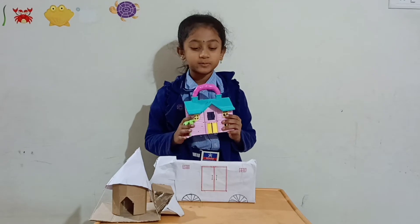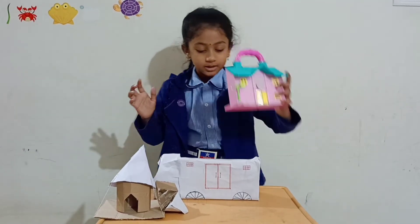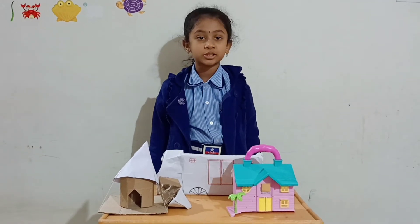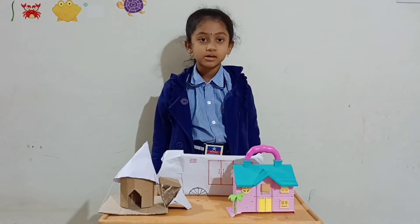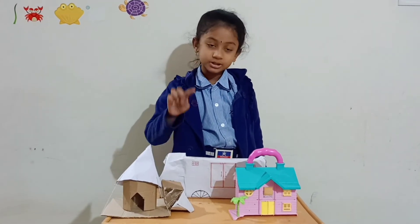Different people live in different types of houses. Some people keep moving from place to place. They build houses that can move from one place to another. Such houses are called temporary houses. Examples are tent house, houseboat and caravan.